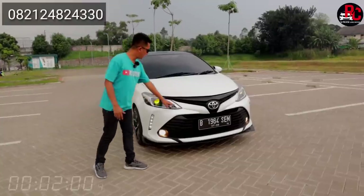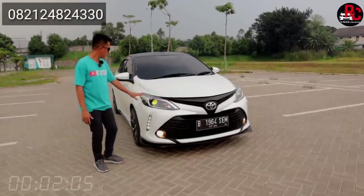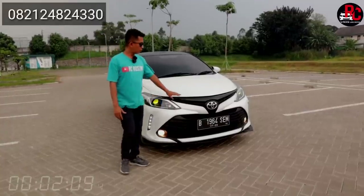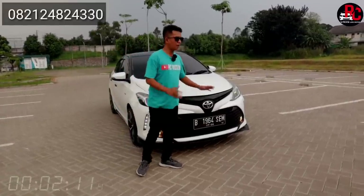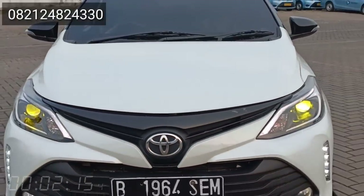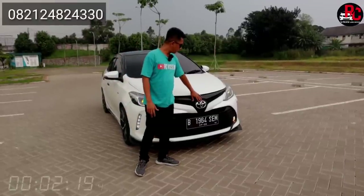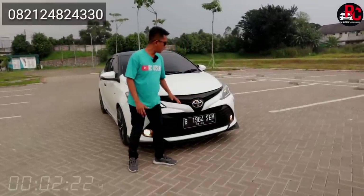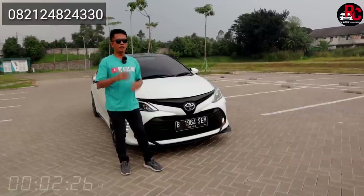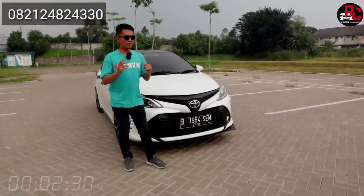Di sini ada lampu DRL-nya, warna LED putih. Dan tentunya di sini sudah ada lambang Vios-nya. Khusus di bagian grillnya, di sini grillnya sudah berubah, bukan grill Gen 3 lagi. Grillnya sudah termasuk dengan bemper, jadi konsepnya sudah konsep Thailand. Dan emblem Vios, lambang Toyota-nya gede banget dari mobil ini. Jadi kasta mobil ini udah naik, penampakannya keren banget.